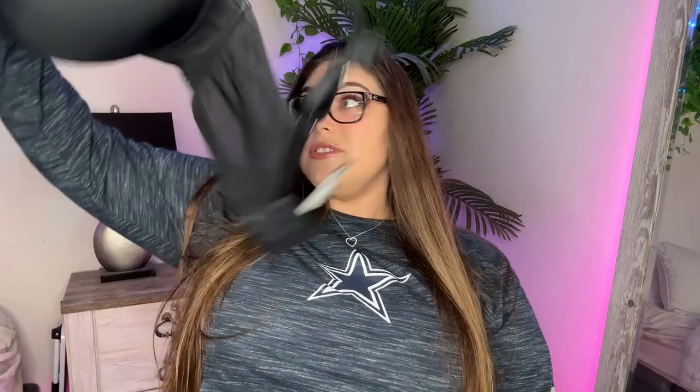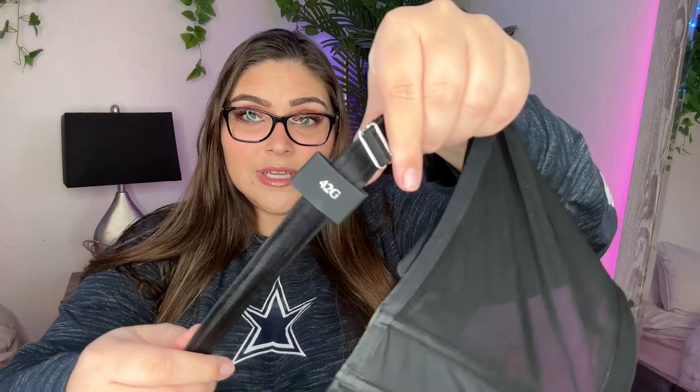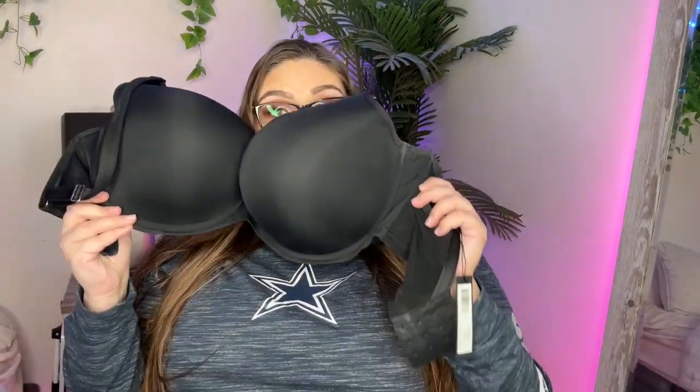You can kind of see I'm wearing the bra underneath this shirt, and I will insert a clip of me wearing it before I put this shirt on. I just want to say I was actually pleasantly surprised. Curvy Couture is the brand — I'm gonna start with this bra and then do the other one. First of all, I am a 42G — I bought a 42G, as you can see right here.